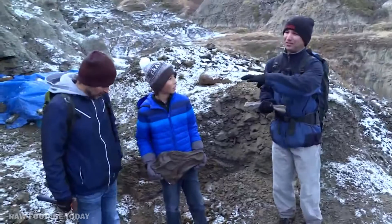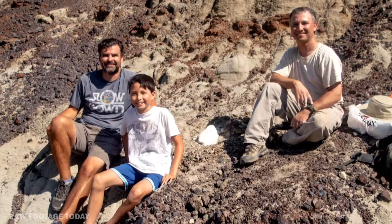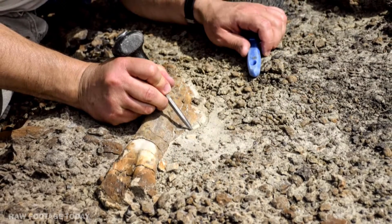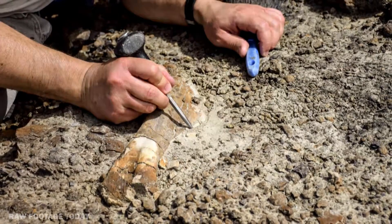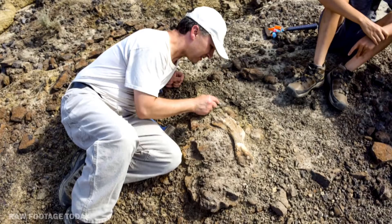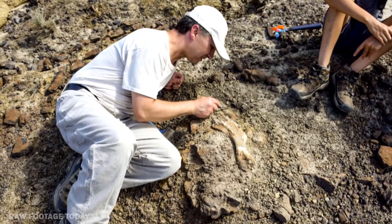My name's Francois Therrien. I'm the curator of dinosaur paleoecology at the Royal Tyrrell Museum. Nathan made his discovery in early July, so he reported his find, and I came and visited the site with him and his father in mid-July. Immediately, at the surface, we could see the upper arm bone of a young duck-billed dinosaur, and right next to it there was part of a skull. So immediately I said, this is significant — we need to excavate.